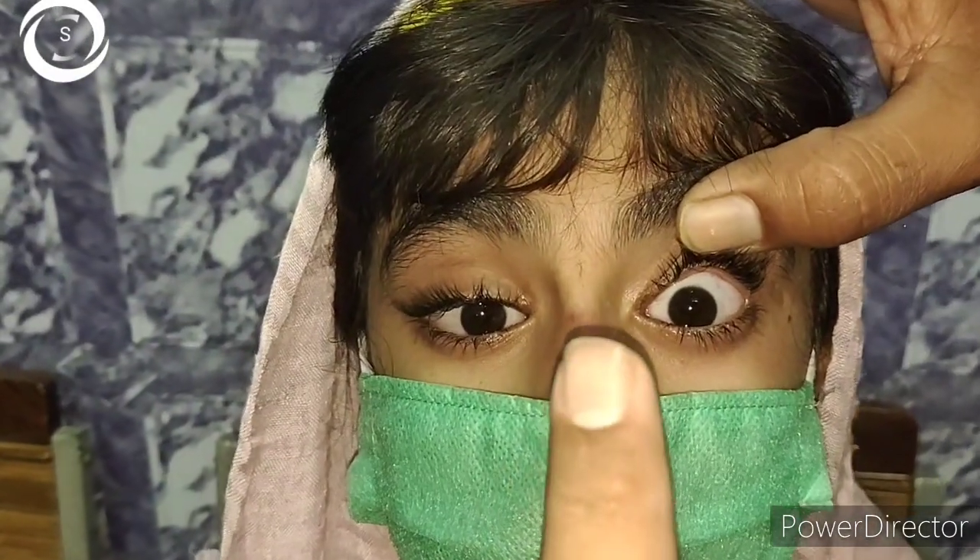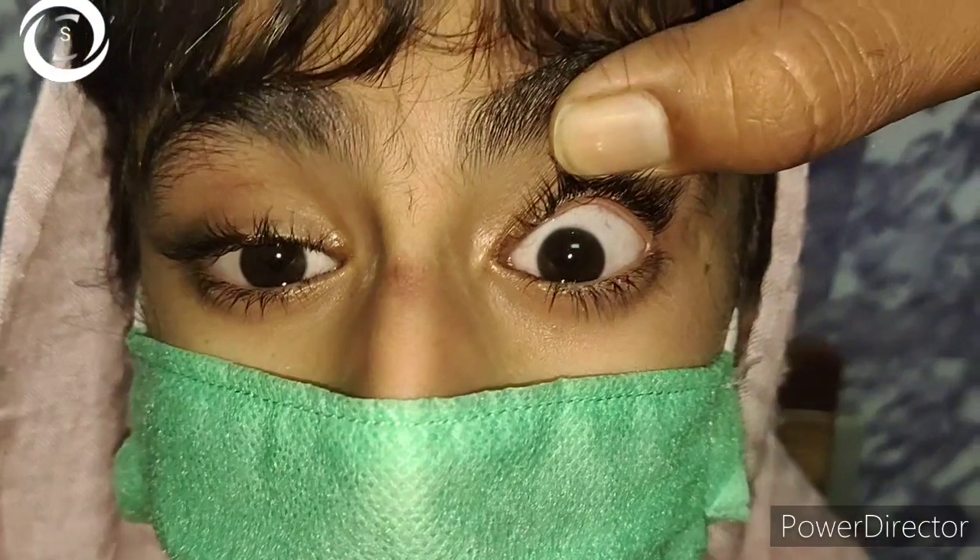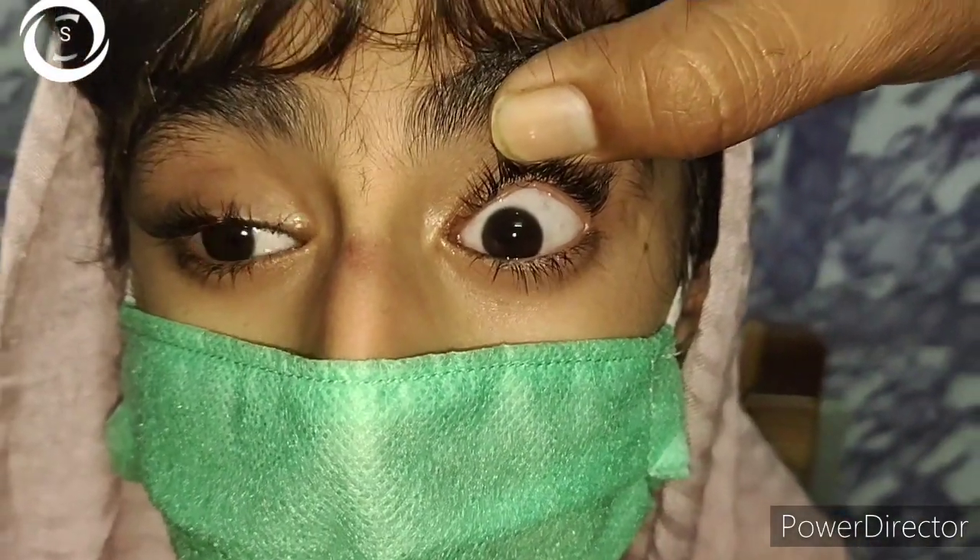Here we are showing you this patient on the second visit after 10 days. The eye is quiet; there is no photophobia or watering, and redness has also improved, but ptosis and external ophthalmoplegia are still present. Anisocoria has also improved. We continued the oral steroids, and after three weeks the patient again presented.